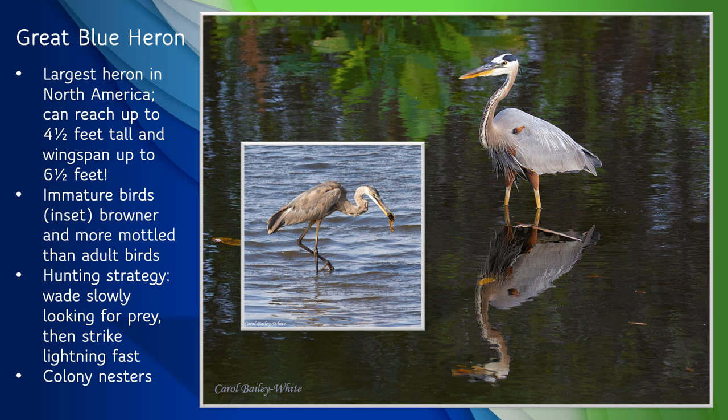Our next bird is the great blue heron. These large birds are a common sight along the St. Johns River and along other waterways, lakes, ponds, and wetlands. They are the largest heron in North America, with a height of up to 4.5 feet tall and a wingspan up to 6.5 feet. Their call is a raspy croak that sounds prehistoric. Immature birds are browner and more mottled looking overall. They haven't yet developed the striking black and white head markings of adults. Their hunting strategy is to wade slowly in shallow water looking for prey, then strike lightning fast.